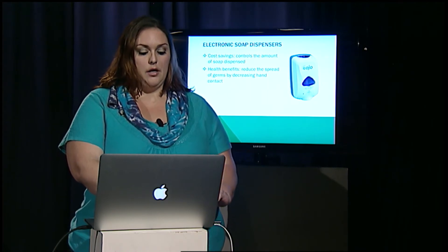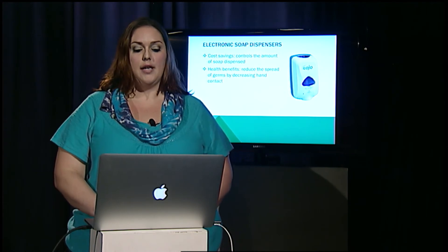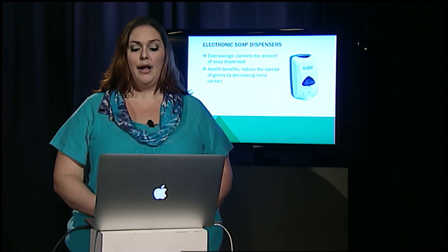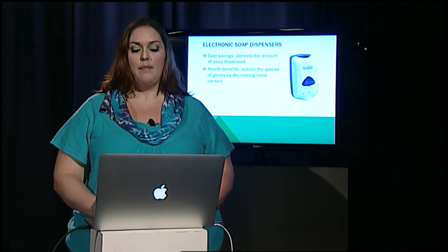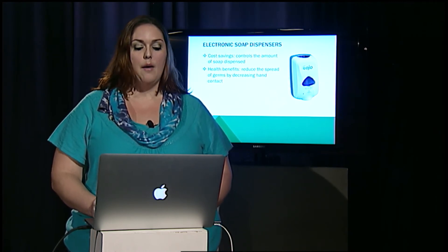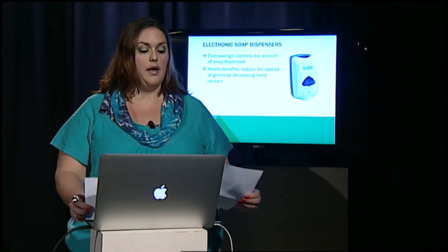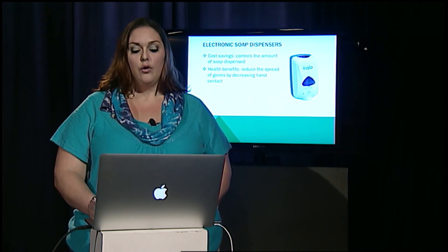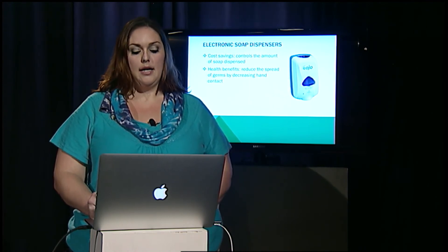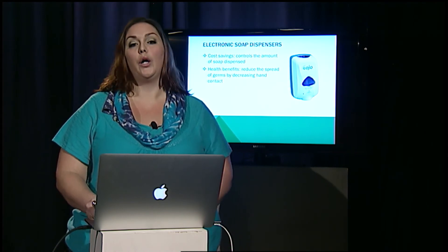Electronic soap dispensers. Replacing our manual soap dispensers with electronic ones saves money by being able to control the amount of soap being dispensed. But more importantly, the health benefit is significant by reducing the spread of germs. Less people touching the same soap lever over and over means that during flu season, it's less likely for students, staff, and faculty to miss vital school and work due to illness.